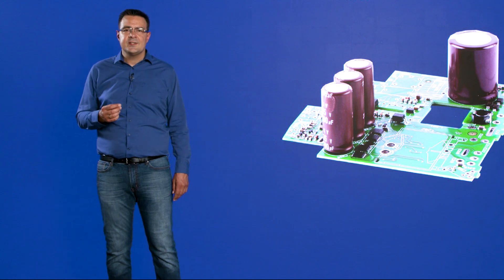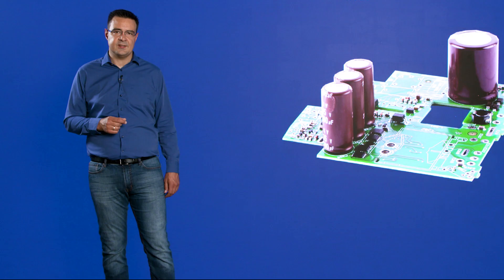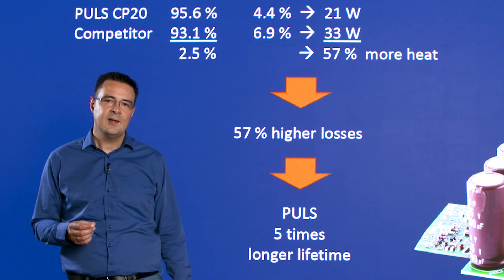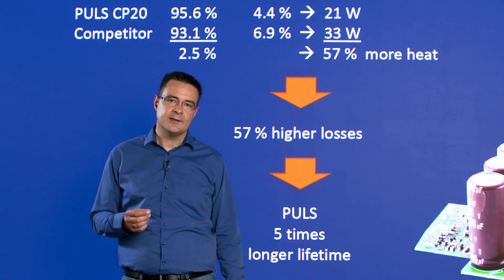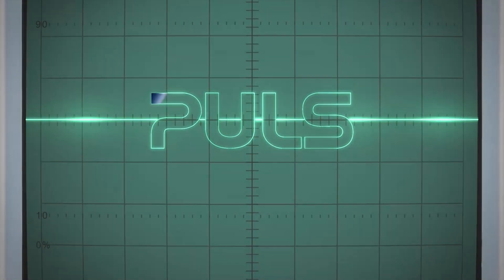So now you can understand why we at Pulse care so much about efficiency. Together with our huge engineering experience in cool design, we achieve a more than 5 times longer lifetime — a more reliable product in this real life comparison. This is important to us, as our power supply is the heart of your system. To be continued.